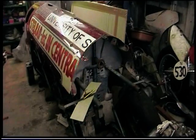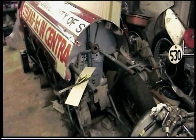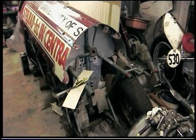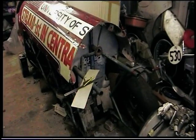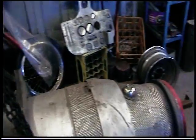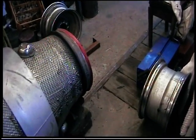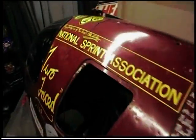Most frames using Reynolds 531 tubing in the 70s and 80s were bronze welded — it's not the same as brazing, though people call it brazing. There'll be a little bit more electric welding on this back end, especially where the cross axle is going. I'm going to make independent swinging arms on each side.